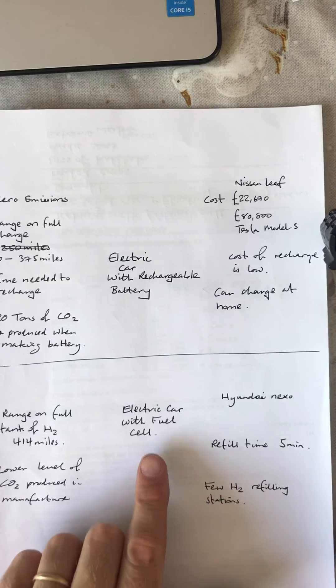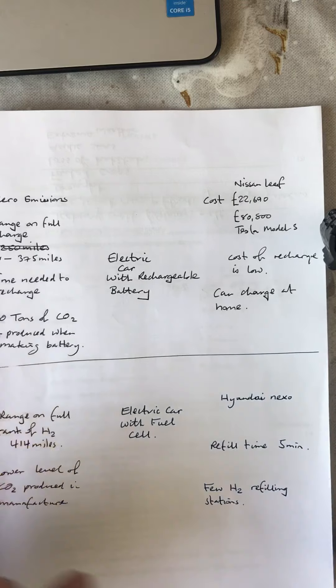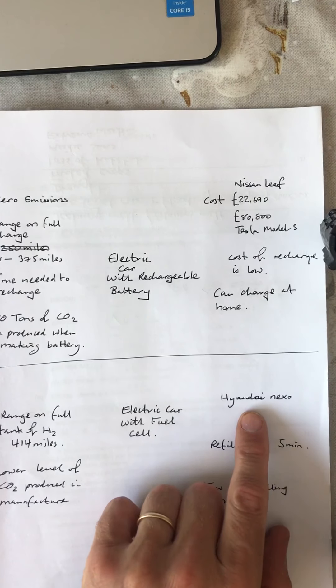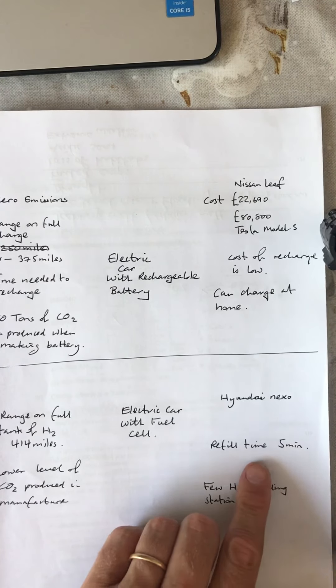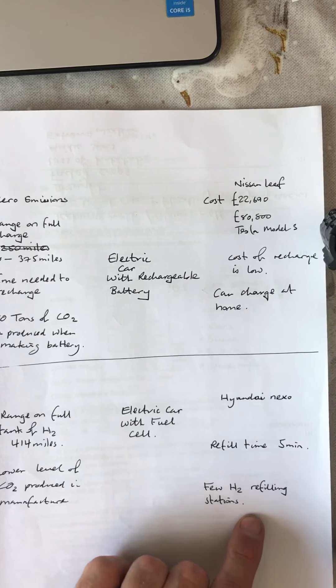Fuel cells: their range is greater — 414 miles on a tank of H₂. Less carbon dioxide is produced when manufacturing these. An example is the Hyundai Nexo. Refill time at a hydrogen station is 5 minutes; however, finding a hydrogen station could be problematic because there aren't that many.